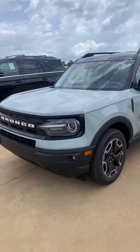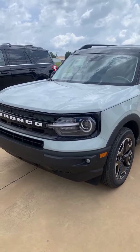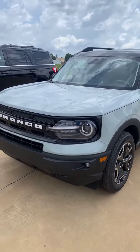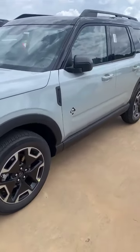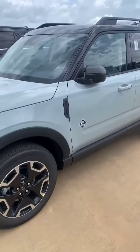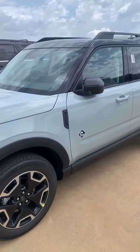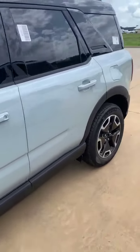Good morning everyone, this is Ryan at Banner Ford of Monroe coming at you live this Tuesday morning. Right here is a Bronco Sport Outer Banks — seems like every time we get a Bronco Sport in, it lasts maybe a couple of hours or a couple of days and then they're gone. This is a cactus gray exterior.